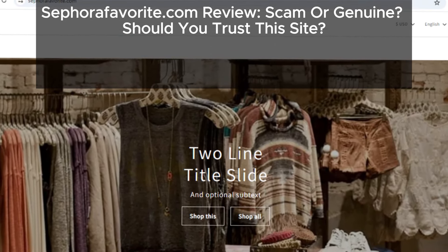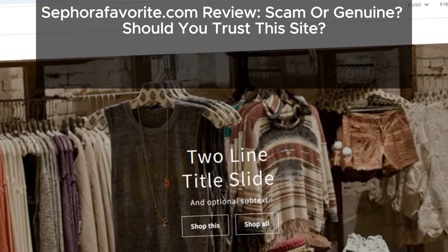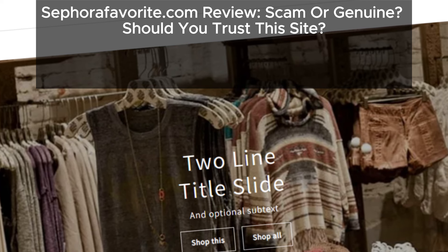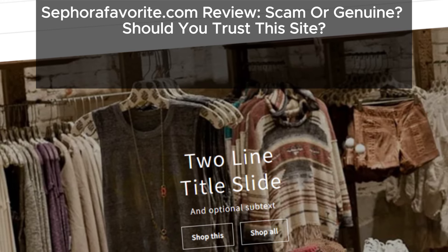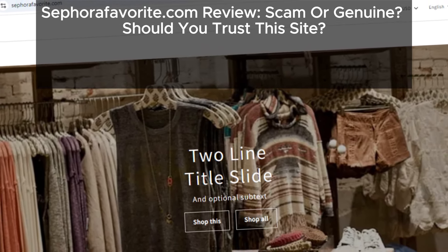Hey everyone, welcome back to the channel. Today we're diving into another suspicious online store: sephirafavorite.com. If you've stumbled across this website, you might be wondering if it's safe to shop from. Stick around because we've got some key points you need to know before you even think about placing an order.